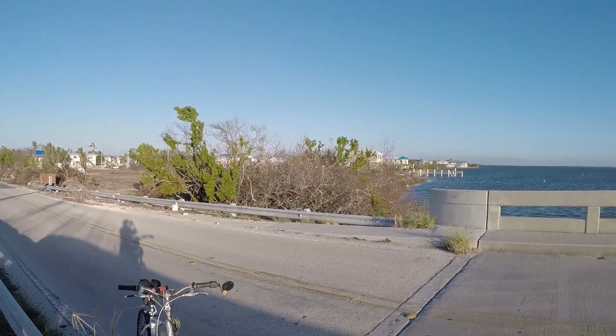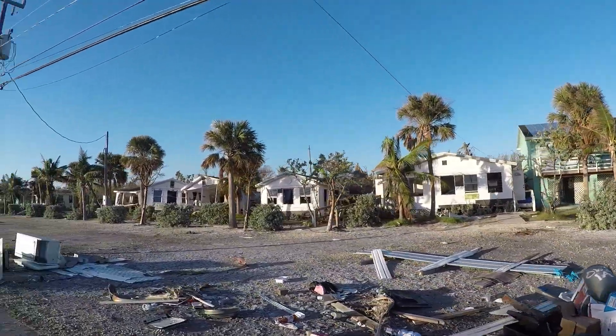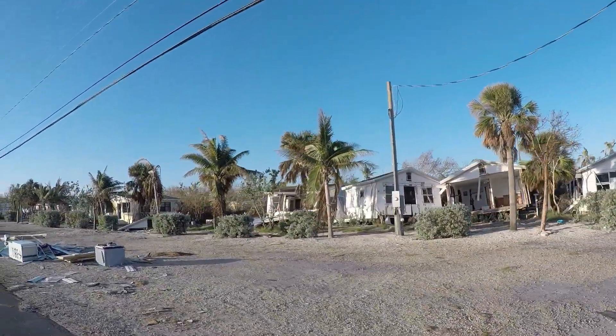I think there was a house or two here that's missing. The cabins are actually here but they're heavily damaged — they look like they fell off their foundation. That one's missing the front. So I'd say they're all pretty much gone.